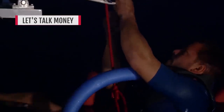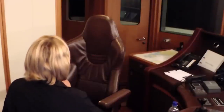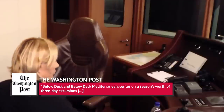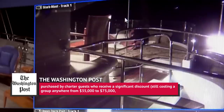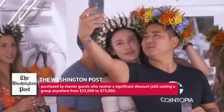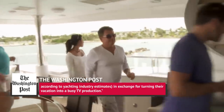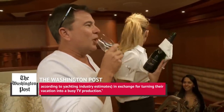In June 2019, The Washington Post reported on the inner workings of Below Deck and Below Deck Mediterranean, explaining how the charters on TV's most famous yachts work. The outlet reported that the shows center on a season's worth of three-day excursions purchased by charter guests who receive a significant discount, still costing a group anywhere from $35,000 to $75,000, in exchange for turning their vacation into a busy TV production.